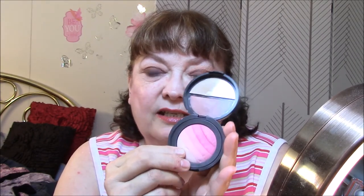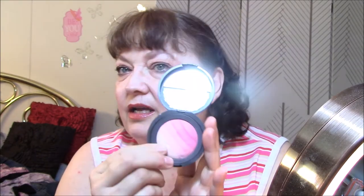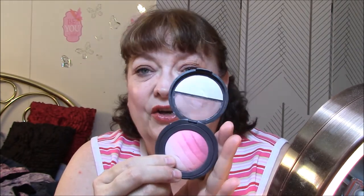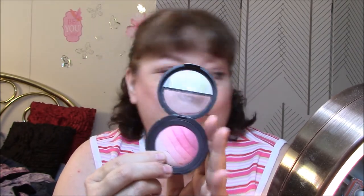Next was my Laura Geller Baked Blush in Pink Blossom. I still need to glue this down because it does come apart. But it's a pretty good blush — it's not very pigmented. I have to go over my cheeks about three times to get a decent amount of blush on, which isn't a ton. So it's not very pigmented, but it is very pretty.